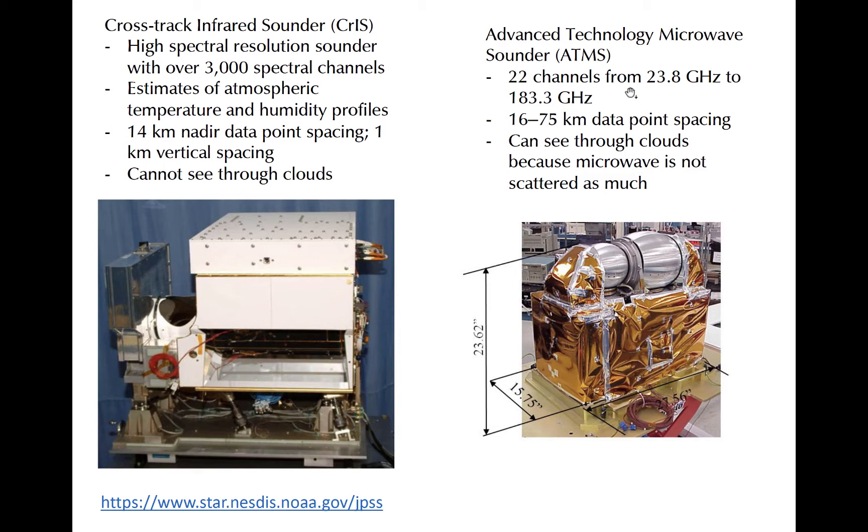The Advanced Technology Microwave Sounder, or ATMS, has 22 channels in the microwave part of the spectrum. It generally has lower spatial resolution than CrIS. However, because microwave radiation is not as efficiently scattered by clouds as infrared radiation, ATMS can collect vertical profiles of temperature and humidity in cloudy areas, and together with CrIS provide comprehensive coverage of the entire planet.